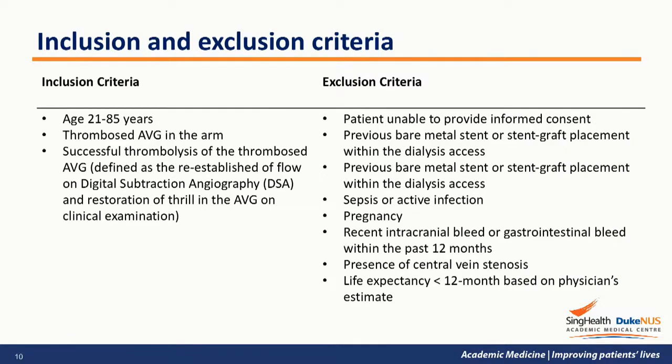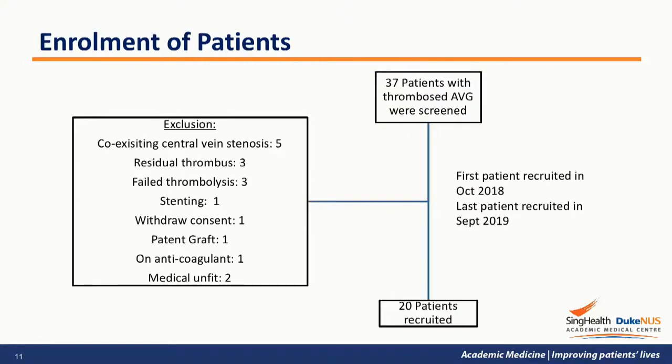Regarding inclusion and exclusion criteria, we only looked at thrombosed AVG in the upper limb, and patients with central vein stenosis or standard graft vein junctions were excluded. A total of 37 patients were screened and 20 patients were recruited over a 1-year period. The last patient was recruited in September 2019 and just completed the 6-month follow-up. Majority of screening failures were due to coexisting central vein stenosis, residual thrombosis, or failed endovascular salvage.